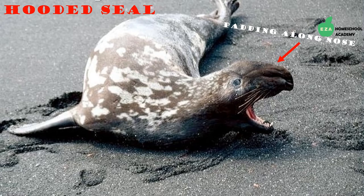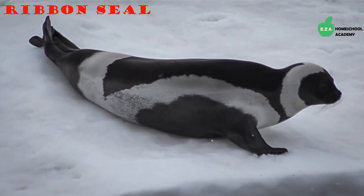The hooded seal gets its name from a large inflatable sac along its nasal cavity. They tend to live alone and will get aggressive when other seals enter their territory. Males use their hooded noses underwater to make noises warning other seals to stay away.